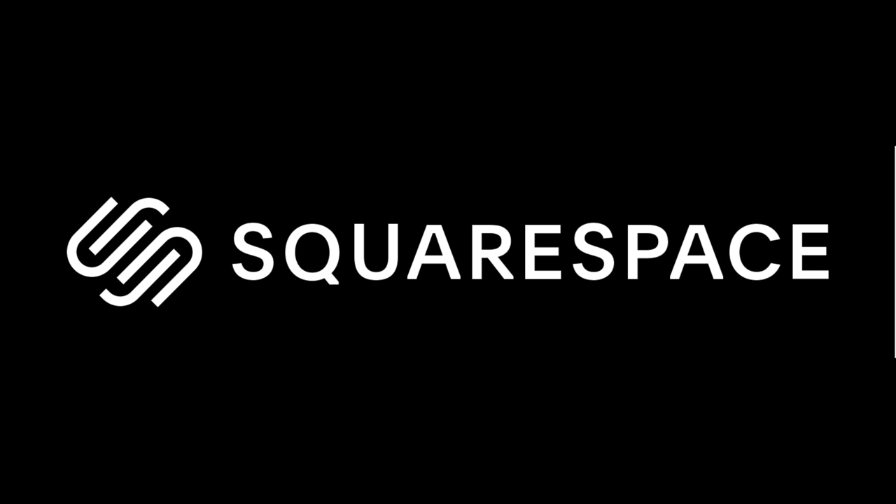This video is sponsored by Squarespace, the place to go if you're after your own slick looking website or online store.